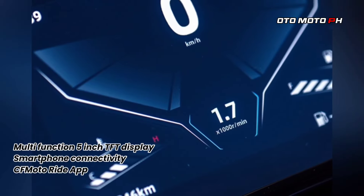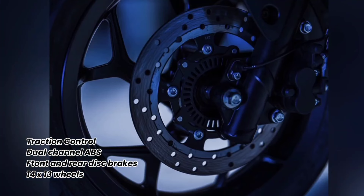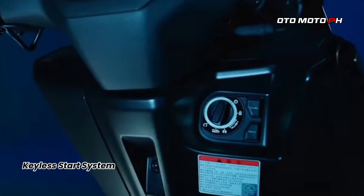Safety features: Safety is a priority, with front and rear disc brakes, dual-channel ABS, and switchable traction control, ensuring a secure ride.